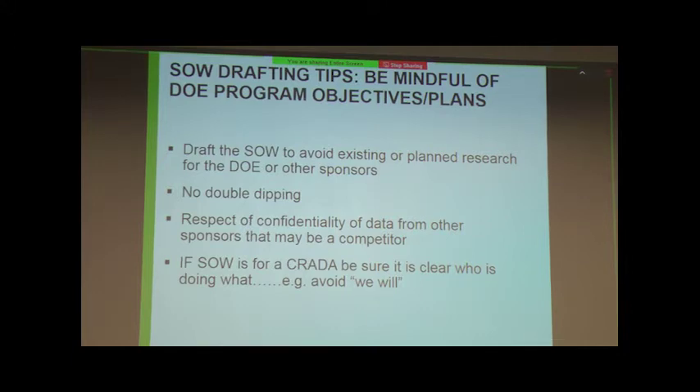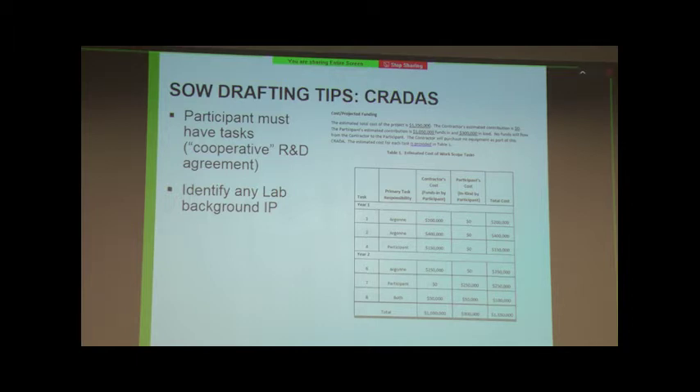If the statement of work is for a CRADA, make sure it's very clear who is doing what. Avoid the word 'we' because it means nothing — we will kick your statement of work back and ask who 'we' refers to: is it Argonne or is it the sponsor? Make sure it's very clear what the participant is doing and what they're bringing to the table, and what Argonne is responsible for. Also make sure you're identifying any background IP in the questionnaire, and that what Argonne is doing is exactly what the budget reflects.